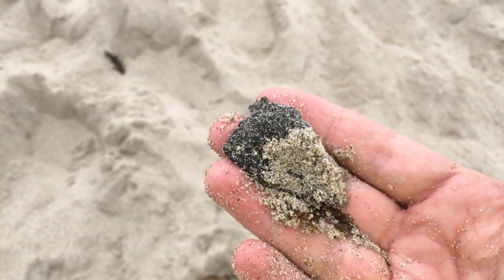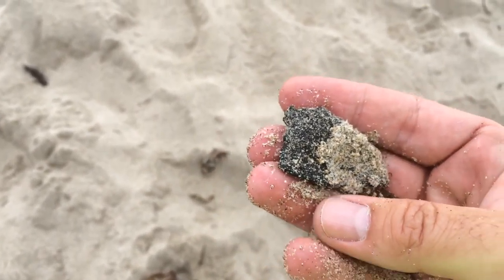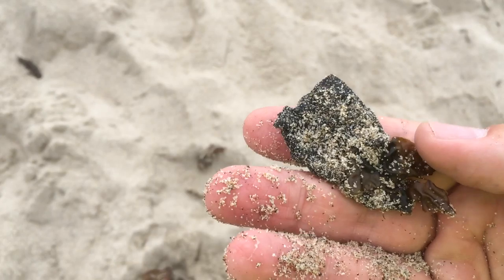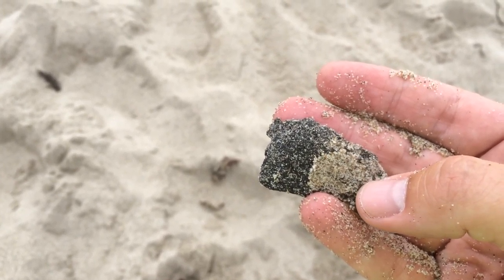That's maybe twice a quarter in terms of diameter or size. Is this going to end the world? No. But this is a larger amount of tar than you would typically see here on this particular beach in Santa Monica.